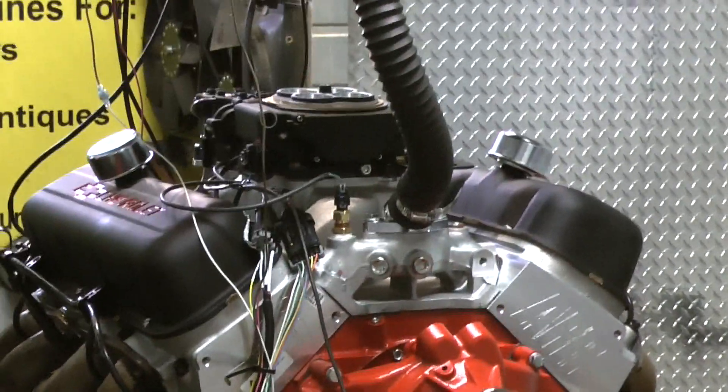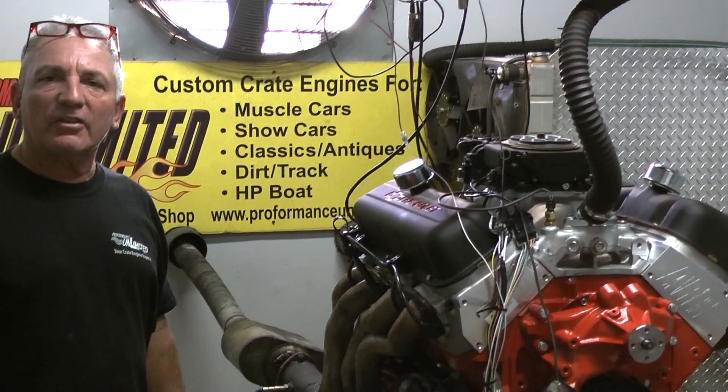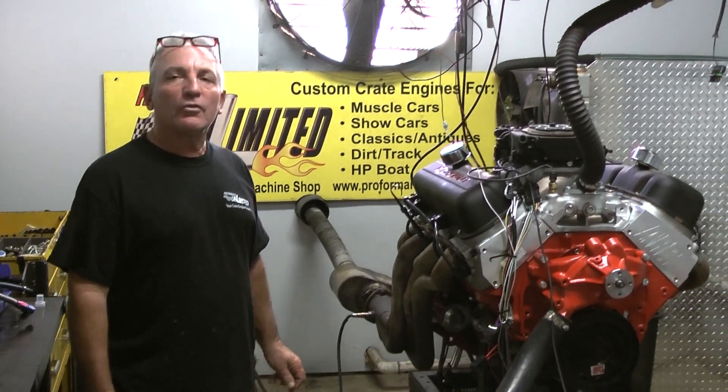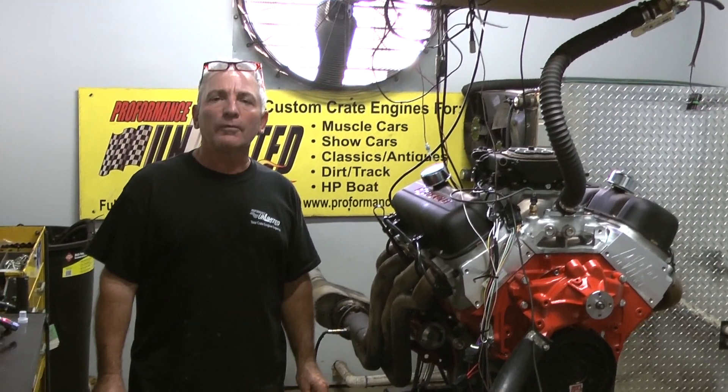It ran fantastic. It happens to be a big block — a 540 big block. Cubic inch makes power. Made over 700 foot pounds of torque and made almost 700 horsepower. That's kick-ass numbers when you run them in an old street car. So again, if you're looking for a great motor, give us a call at 1-800-267-3940.